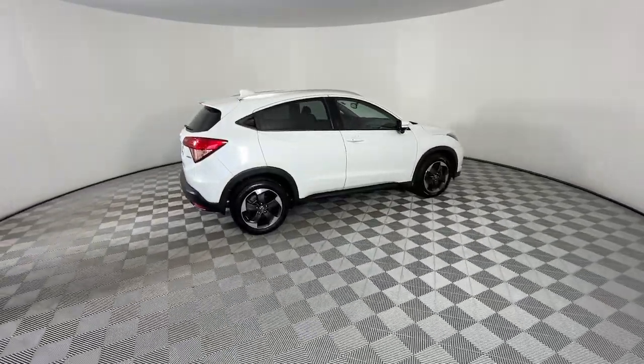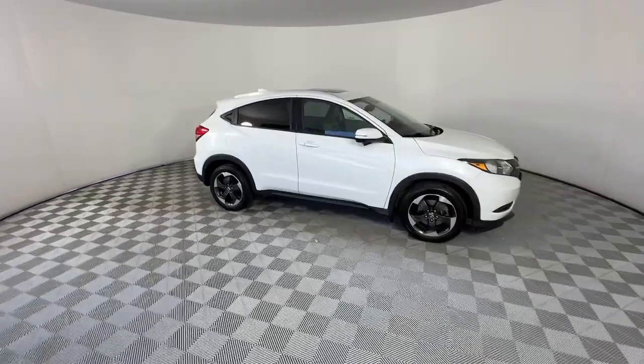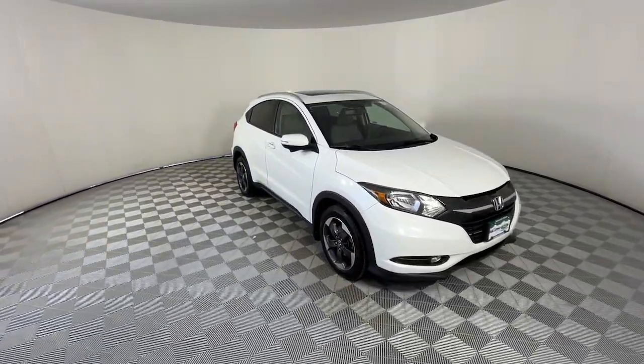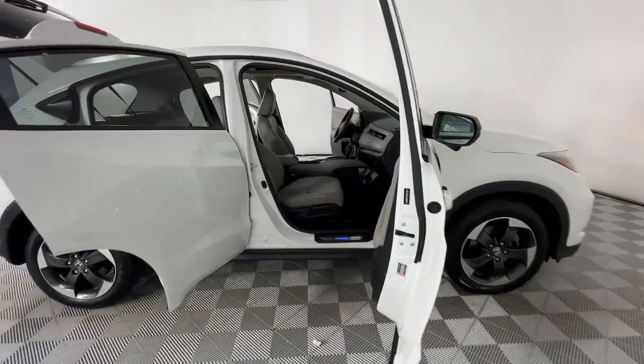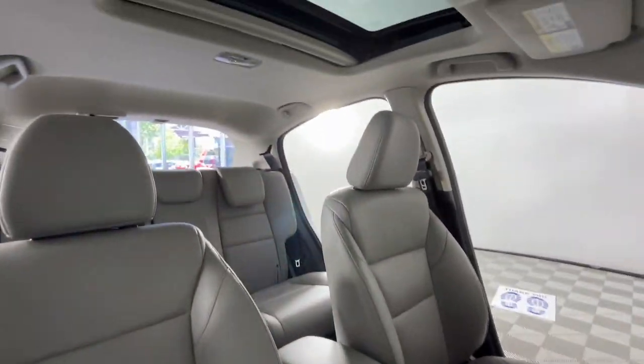The following are some of this vehicle's highlighted options: all-wheel drive, sun/moonroof, navigation system, keyless entry, keyless start, premium sound system, satellite radio, fog lamps, heated mirrors, and backup camera.